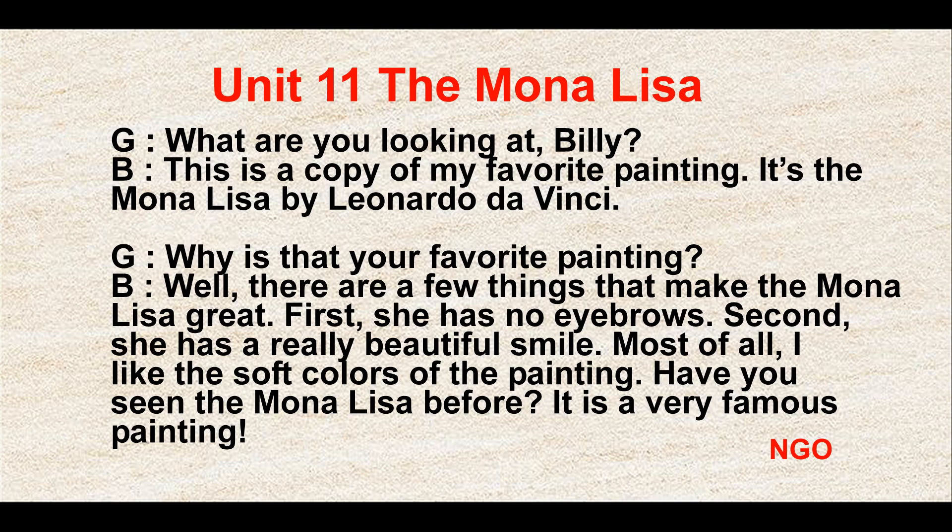Why is that your favorite painting? Well, there are a few things that make the Mona Lisa great. First, she has no eyebrows. Second, she has a really beautiful smile. Most of all, I like the soft colors of the painting.